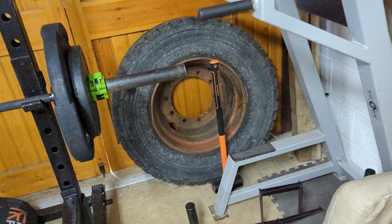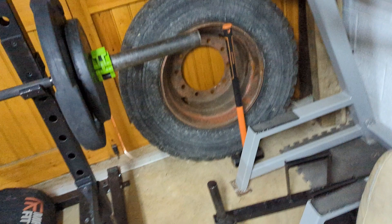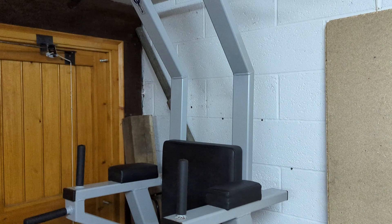Down here we also have my farmer's walk handles and this pull-up, dip, leg raise combo station. I don't use it for pull-ups as much now that I've got the bar on the squat rack, but I do use it for dips and leg raises all the time - it's a very good bit of kit.